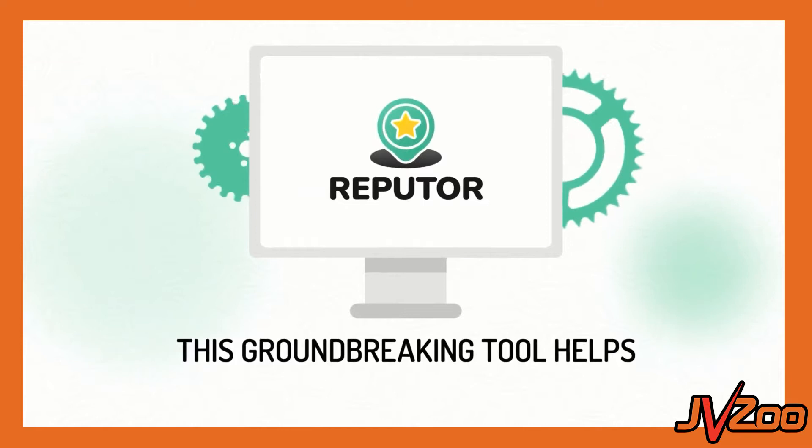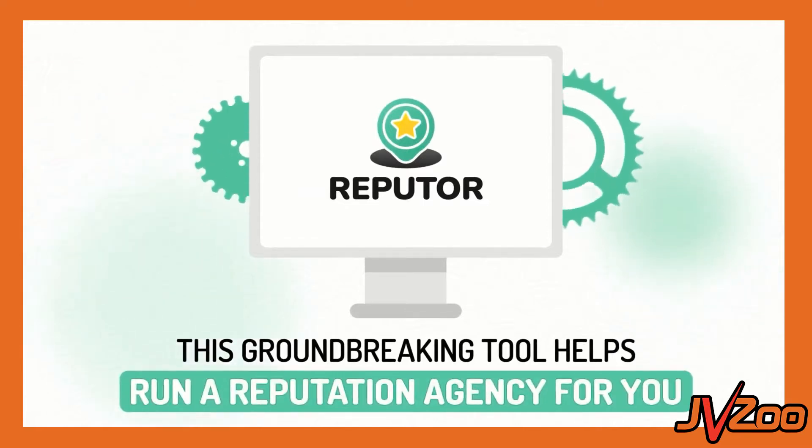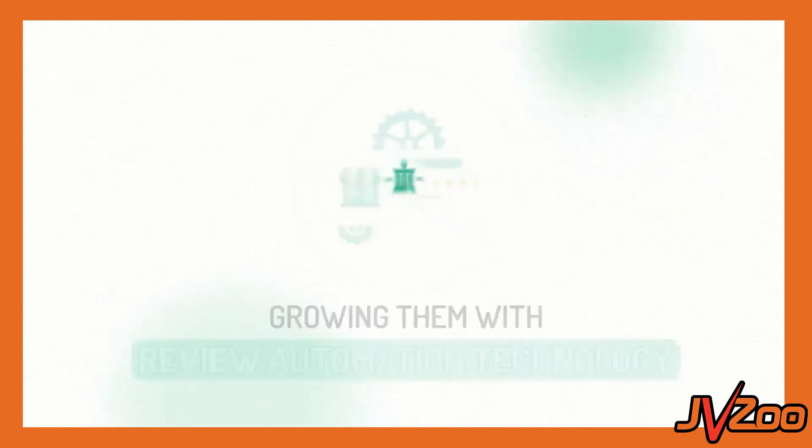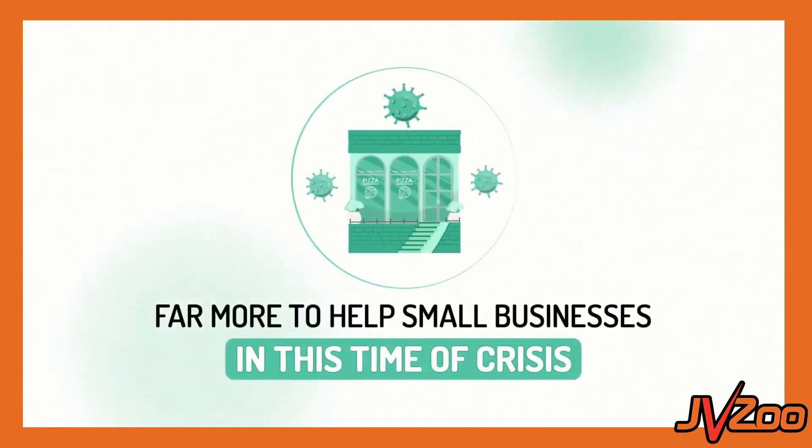Hey, what's going on? Dan here with your JVZoo team. Today we're incredibly excited to tell you all about RepuTor. RepuTor is going to make it incredibly simple for any existing agency business or smart entrepreneur, any business owners out there who want to offer an incredible service that practically every business is screaming out for right now.